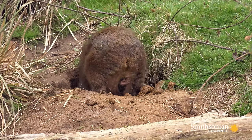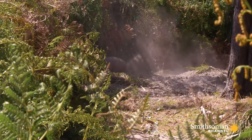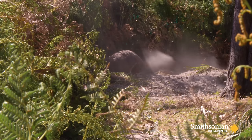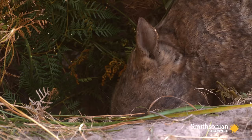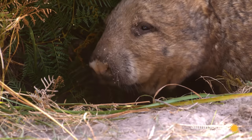Some pouches face backwards, like the wombat's. These burrowing marsupials spend much of their time digging, so a backwards-facing pouch ensures it doesn't fill up with earth.